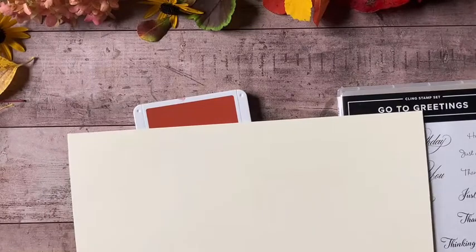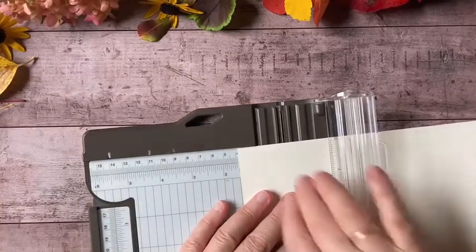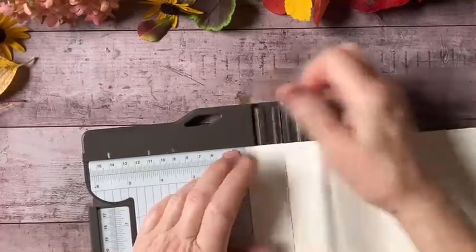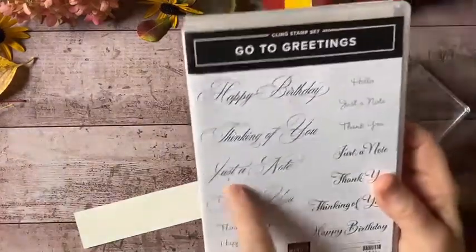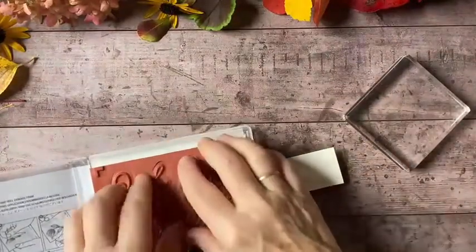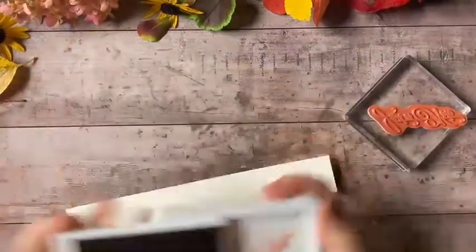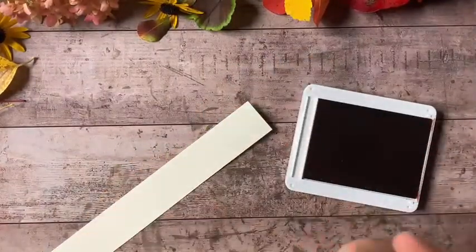I'm going to the Very Vanilla and just go ahead and cut a little sliver off the edge for my sentiment — I'll cut this one and a quarter inches. I love this 'Just a Note' sentiment, so I'm going to go ahead and pull that one out. I had one ready to go but with the wrong color ink, so let's grab my stamp and get that inked up properly.